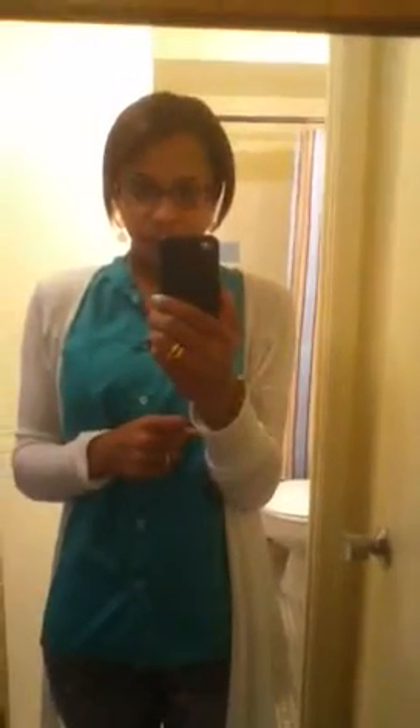So I thought I'd do an outfit of the day. We went and had breakfast this morning slash afternoon and this is what I wore.